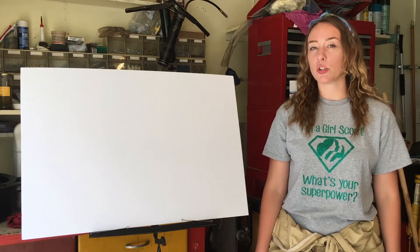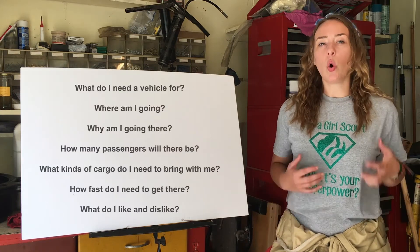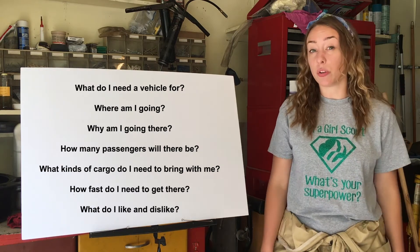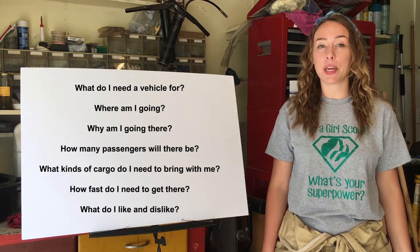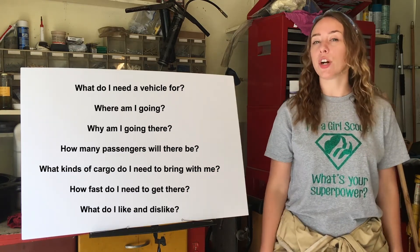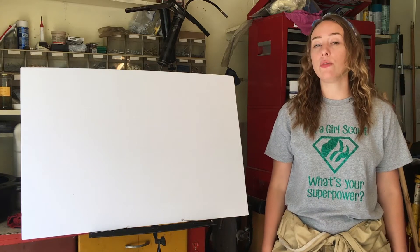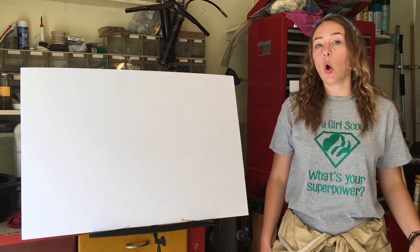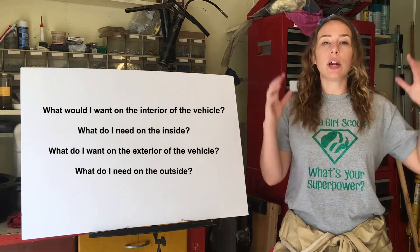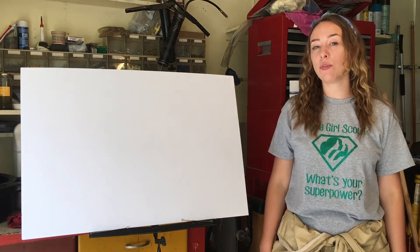Pretend to be your customer talking to a team of creative designers who are conducting market research. Ask yourself questions like: What do I need a vehicle for? Where am I going? Why am I going there? How many passengers will there be? What kinds of cargo do I need to bring with me? How fast do I need to get there? What do I like and dislike — for example, what's my favorite color? Ask yourself other questions that focus on how the design team can create a vehicle for you, the customer. Like, what would I want on the interior of the vehicle? What do I need on the inside? Or what do I want on the exterior of the vehicle? What do I need on the outside? Draw any ideas you have on a scrap sheet of paper.